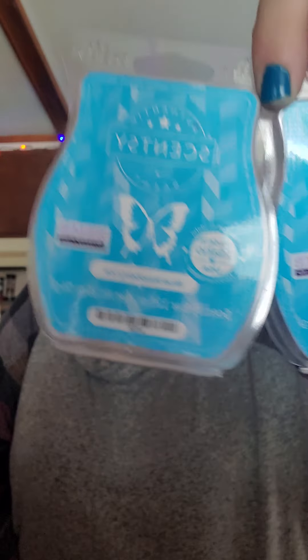Then I have Blue Raspberry Ice — another nice blueberry/raspberry type scent. It was very fruity and I really did enjoy it. It reminds me of an Airhead candy.